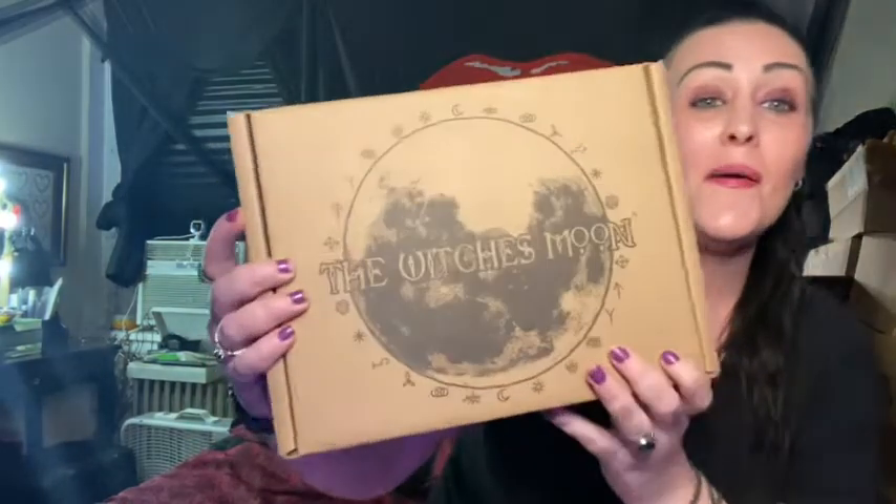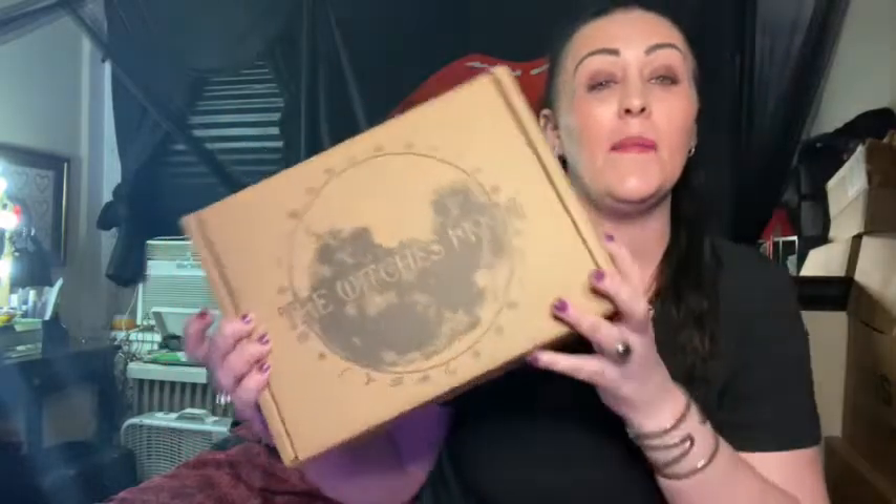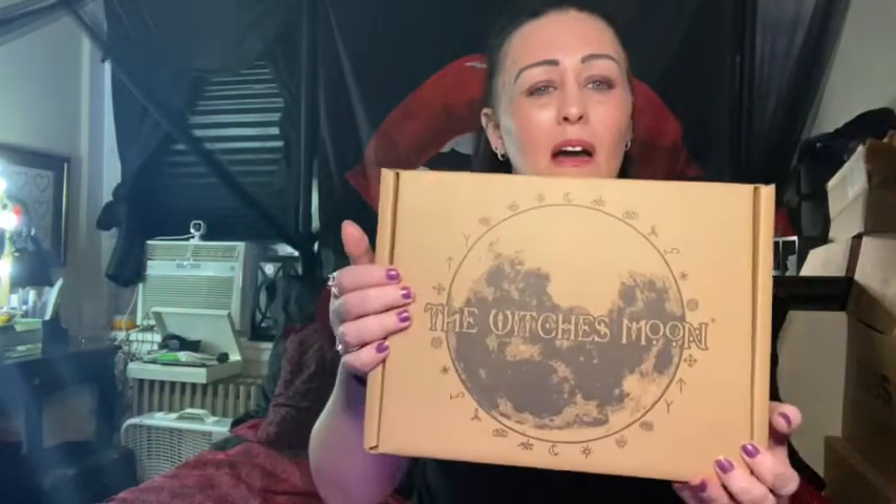Today I have my Witch's Moon subscription and I love this subscription. I really do love Witch's Moon. I've been getting it for months now. It's $50 in the U.S. — it comes out like $53 and change or something like that.